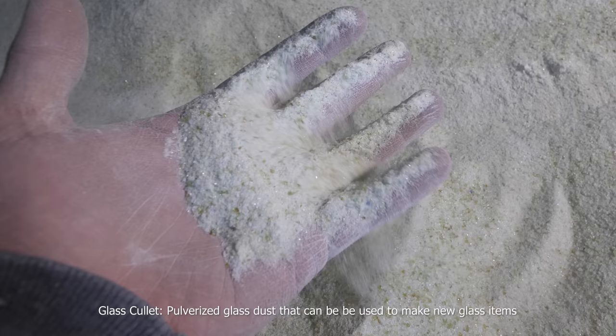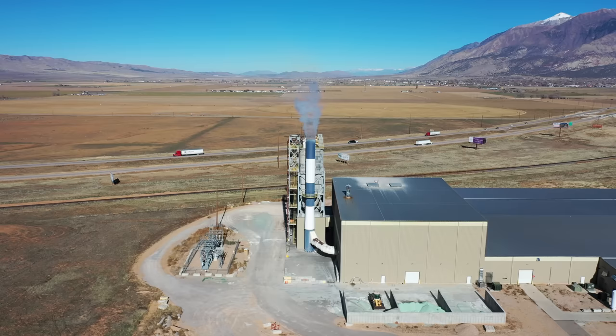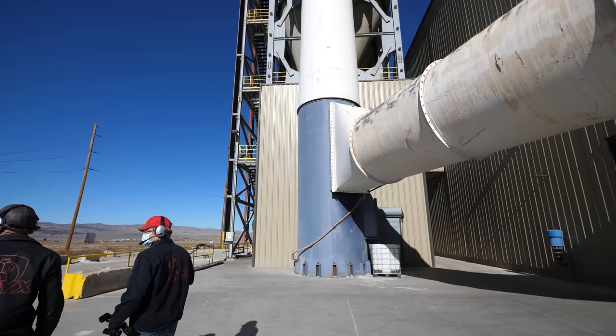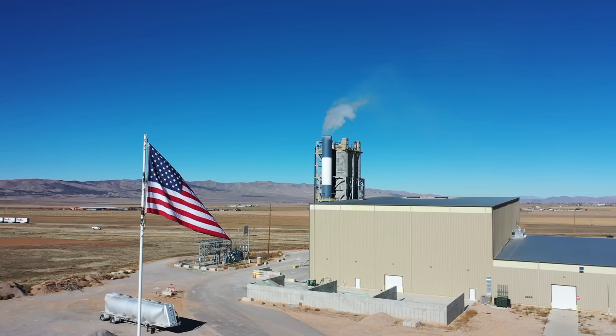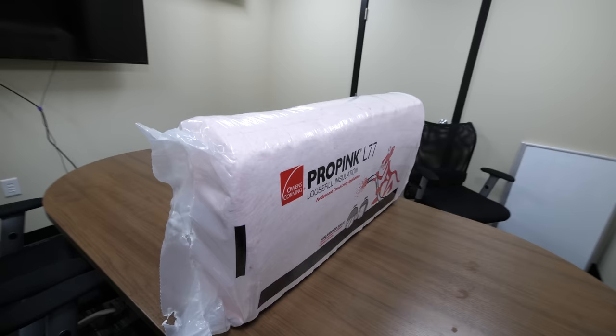The pulverized glass dust is the basic ingredient in making new glass. It uses 40% less energy and reduces the amount of raw materials that need to be mined out of the earth. Owens Corning is another facility located close by in Utah — they take advantage of these benefits to turn the dust from broken bottles into blow-in insulation for homes and buildings. The Corning in Owens Corning is the same Corning that makes Gorilla Glass, but instead of gorillas this time, it's Pro Pink — Pink Panther insulation.